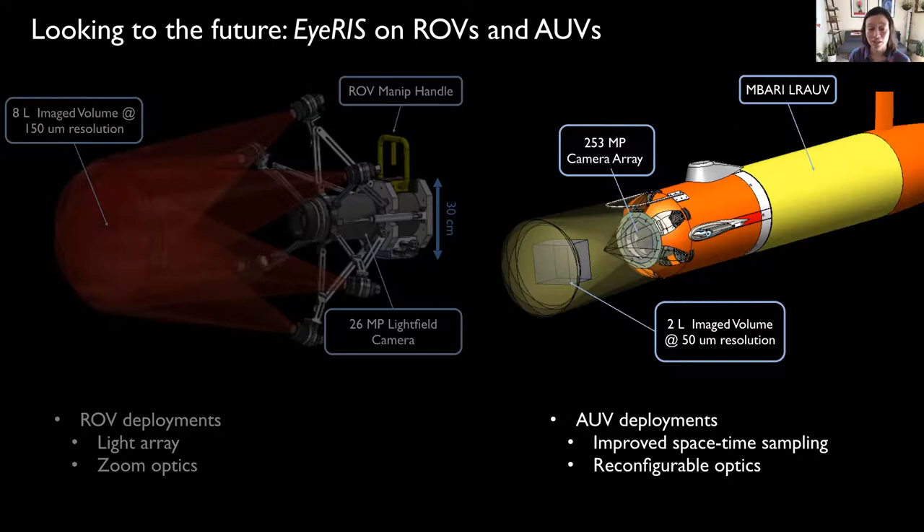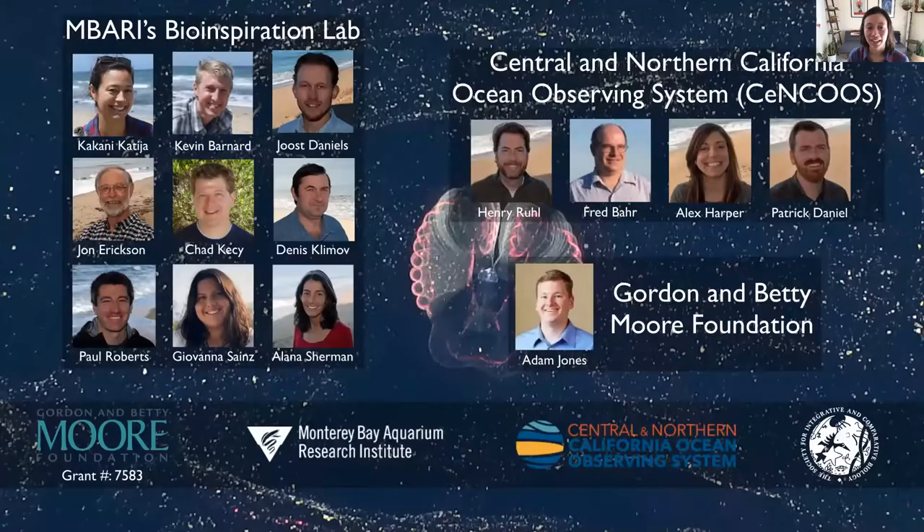If you're interested in using any of these systems for your research, please feel free to reach out to me. I'm incredibly grateful to our group and Henry Rule's team at CENCUS that will integrate IRIS AUV data into NOAA's Integrated Ocean Observing System. This work would not be possible without the generous support from the Moore Foundation, and I want to thank our program manager, Adam Jones, for his input.